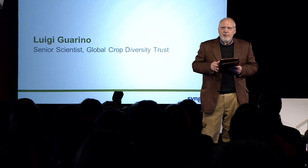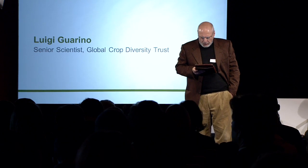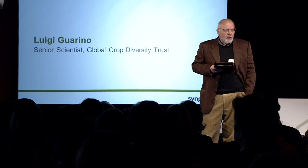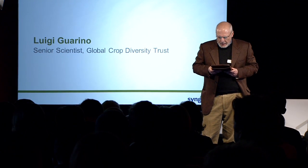But apart from the politics and the policy, part of it is also down to more technical issues. Many gene banks have trouble managing their data and sharing it with the rest of the world — not because they necessarily don't want to, but because they lack the resources, capacity, and tools to do it.